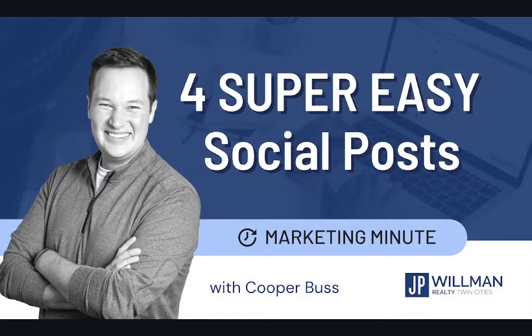Today, we're going to be talking specifically about just four super easy social media posts you can do. These are all high-performing post types, and I want to tell you exactly how to go and find the inspiration for them and crank them out. When you're in a mental block and it's social media time, you can't come up with a content idea — just refer to this video and crank out one of these types of posts.